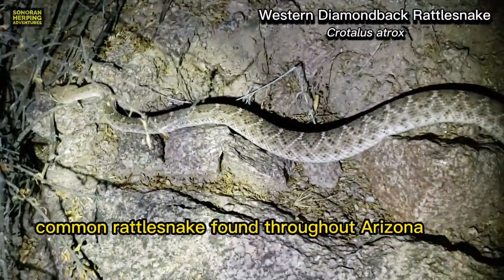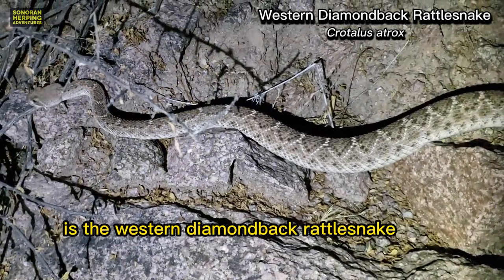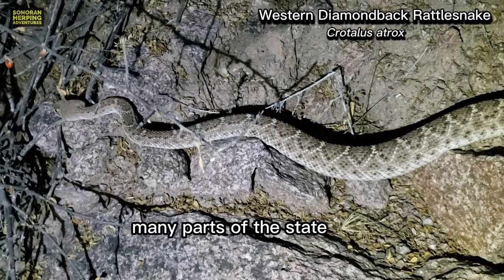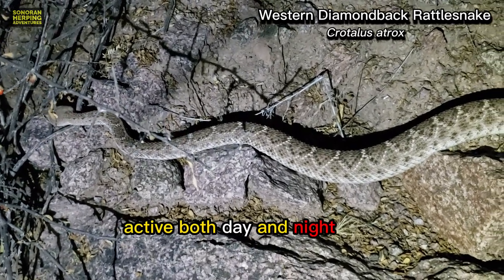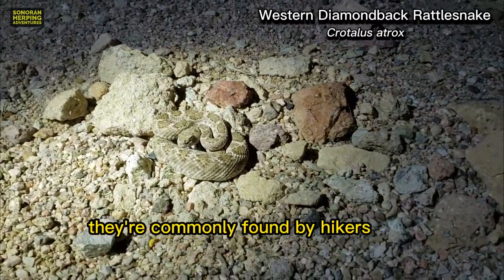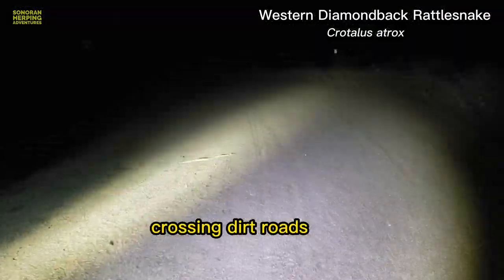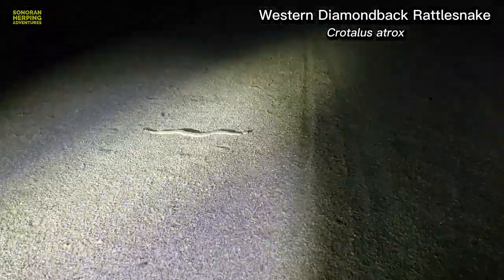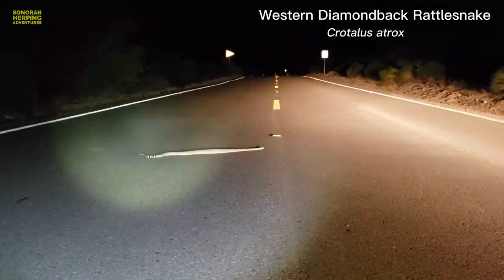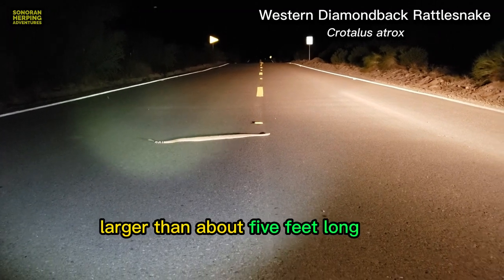Probably the most iconic and common rattlesnake found throughout Arizona is the Western Diamondback rattlesnake. They can be found in many parts of the state and can be active both day and night. They're commonly found by hikers, again both day and night, and can also be found crossing dirt roads or even crossing paved roadways. They usually don't get any larger than about five feet long.